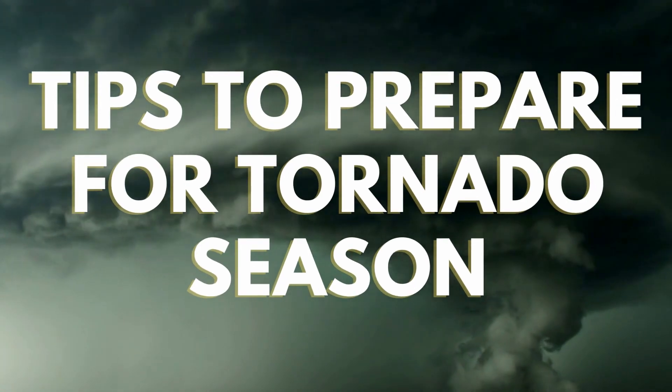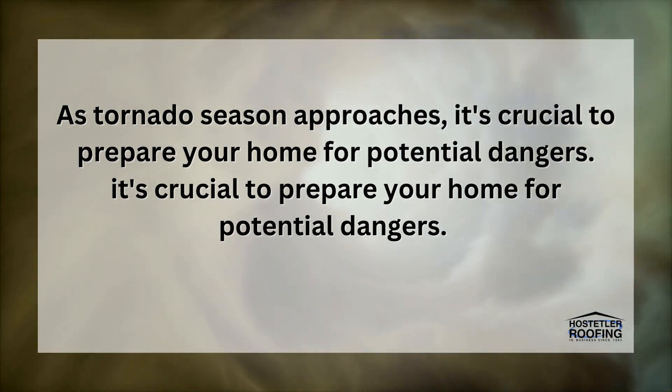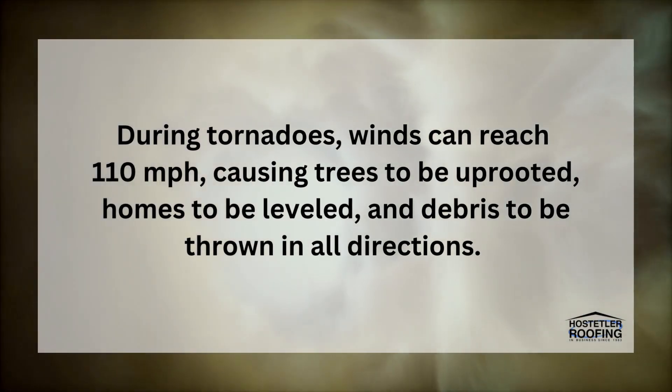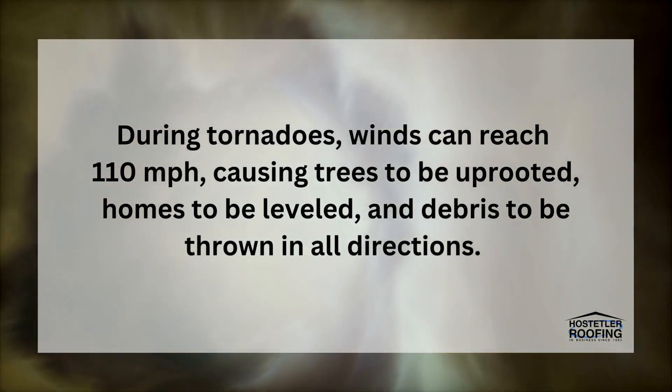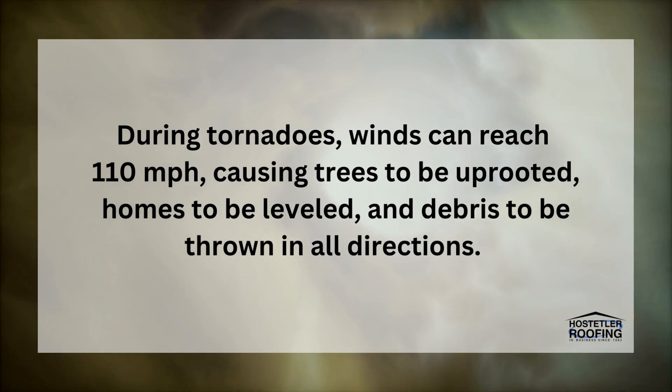Tips to Prepare Your Roof for Tornado Season, brought to you by Hostel The Roofing. As tornado season approaches, it's crucial to prepare your home for potential dangers. During tornadoes, winds can reach 110 miles per hour, causing trees to be uprooted, homes to be leveled, and debris to be thrown in all directions. Prepare your home for tornado season with these tips.